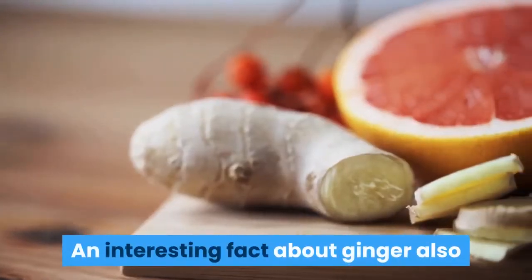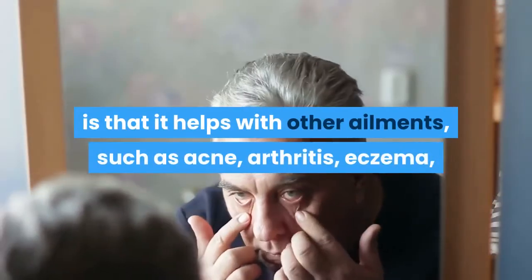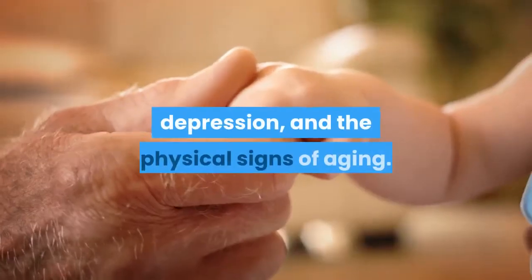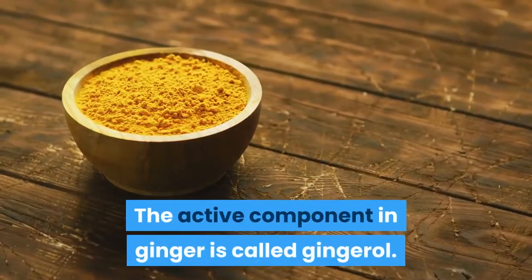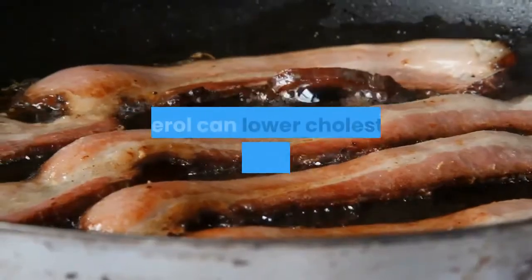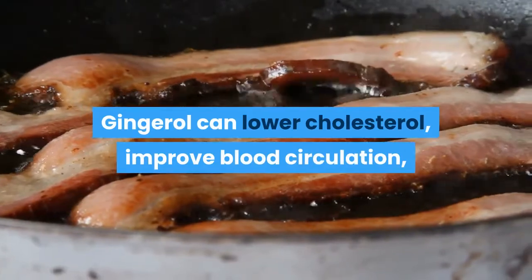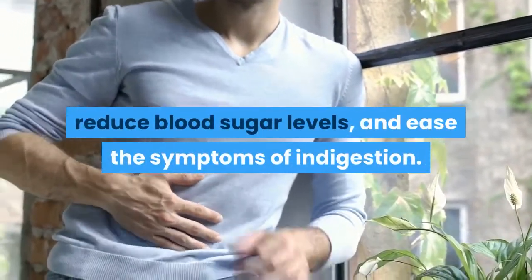Ginger also helps with other ailments, such as acne, arthritis, eczema, depression, and the physical signs of aging. The active component in ginger is called gingerol. Gingerol is a pain reliever as well. It can lower cholesterol, improve blood circulation, reduce blood sugar levels, and ease the symptoms of indigestion.